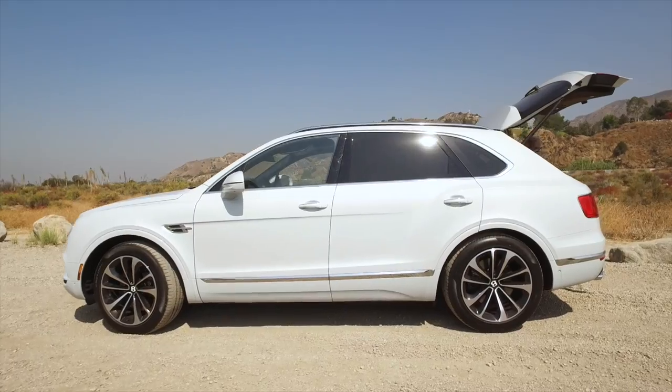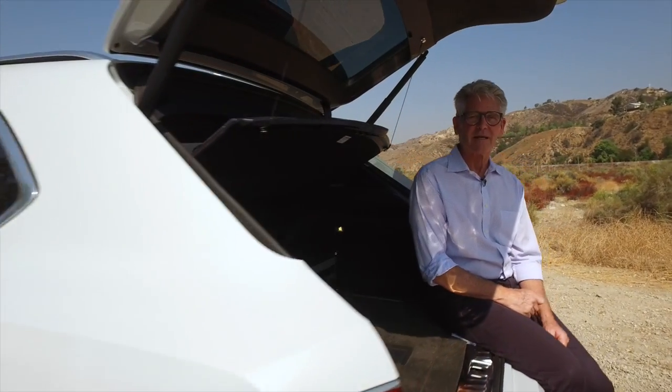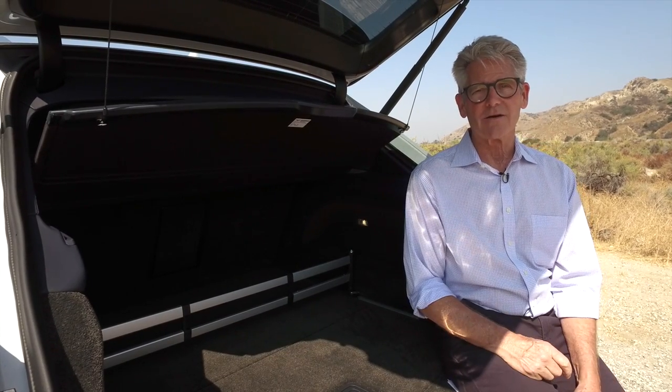Despite all of Bentley's good intentions and that amazing MSRP, this car isn't as good as it should be for the money. It's got some problems with the adaptive cruise control. It suffers from a little bit of turbo lag, and that front grille is actually made of plastic. So Bentley can do better.